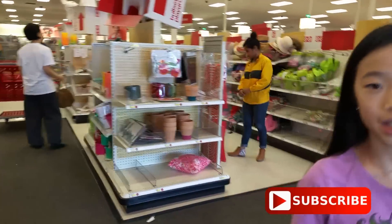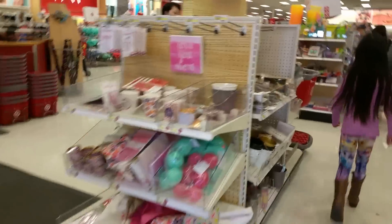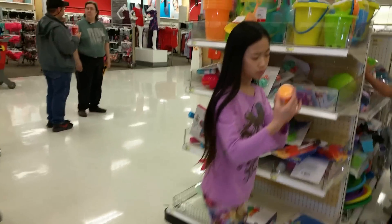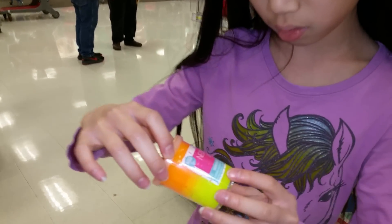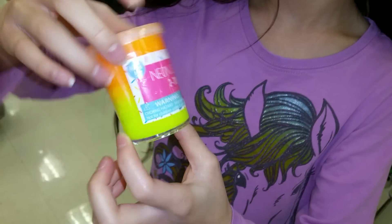So we are going to find the new slime. Because somebody told you that there's slime here? Somebody was saying that they have different colored slime here. Neon slime! I found it. Where did you find that? Is there more? I found it right here.